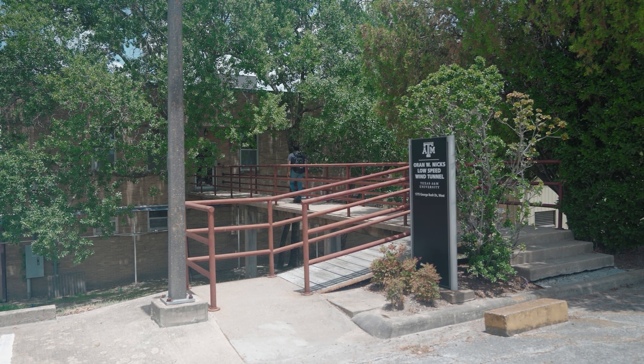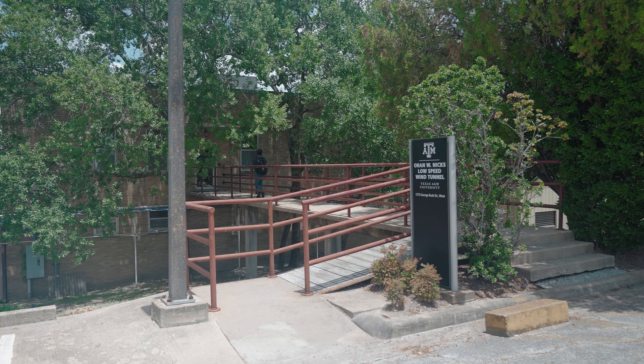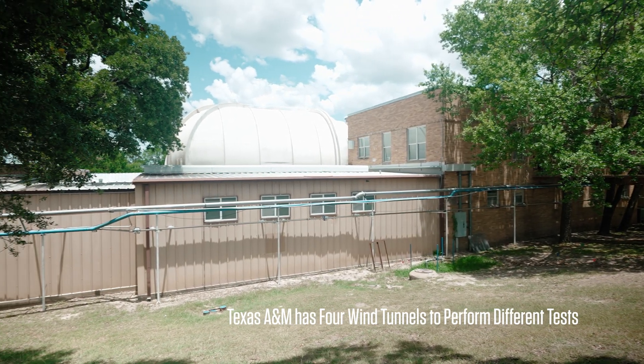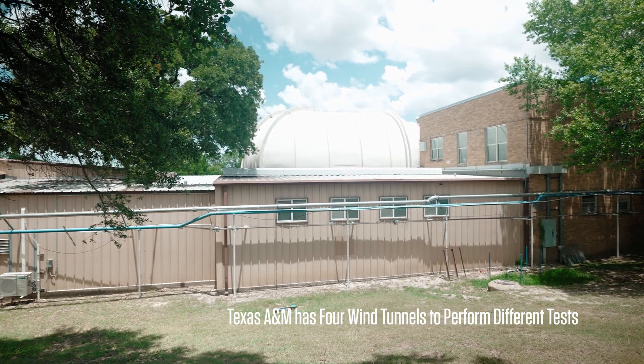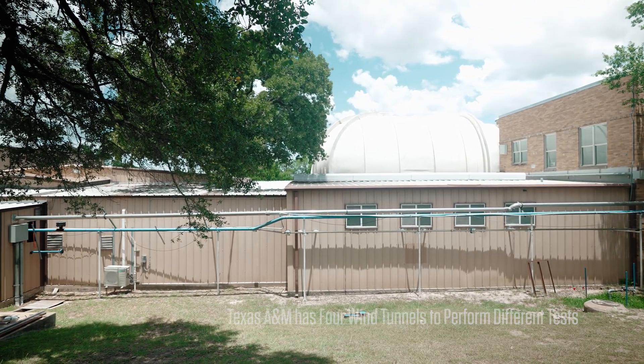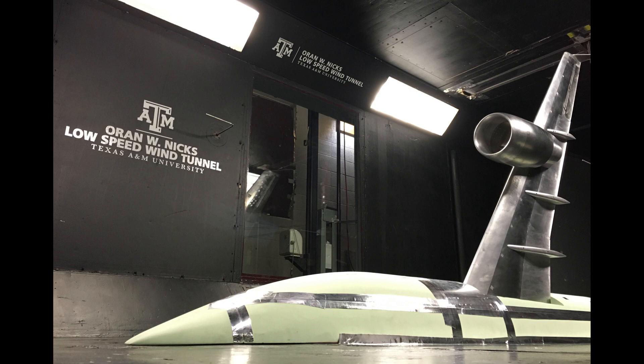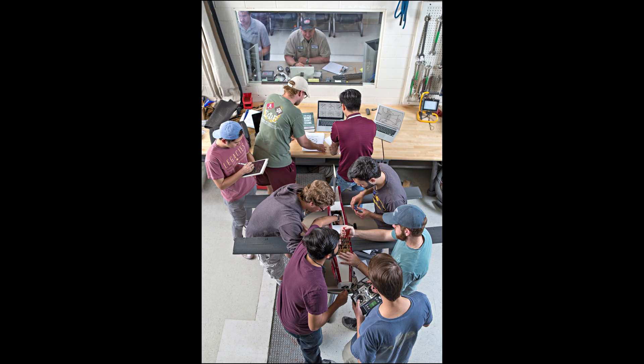The aerospace engineering department here is one of the oldest in the country, and this place has been here almost since the beginning. Driving by on the street you would just see a big beige tube. We've had just about everybody you can imagine testing aircraft configurations, both military and civilian or commercial type configurations.